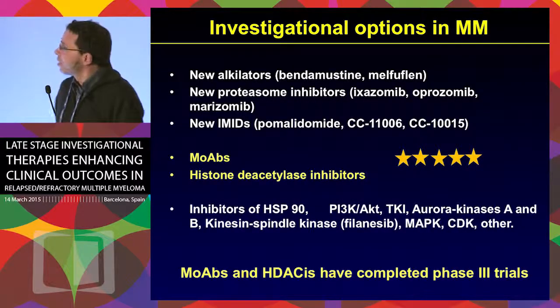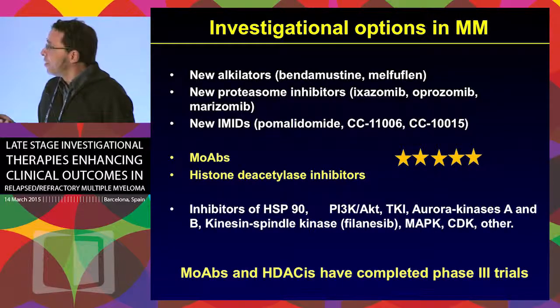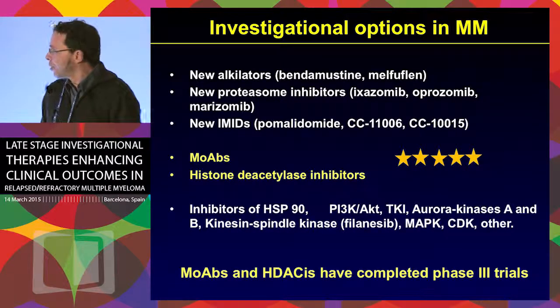As you have heard until now, there are new proteasome inhibitors, new IMIDs, and new alkylators. You have heard about monoclonal antibodies, which is the group of drugs that is most promising right now. And I'm going to talk about histone deacetylase inhibitors, which is a new class of drugs we could potentially use in multiple myeloma.